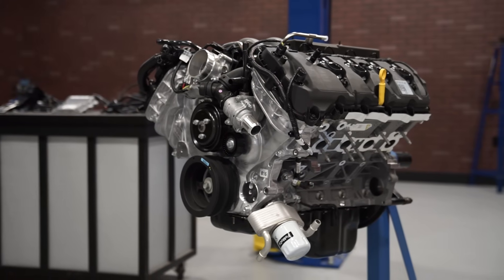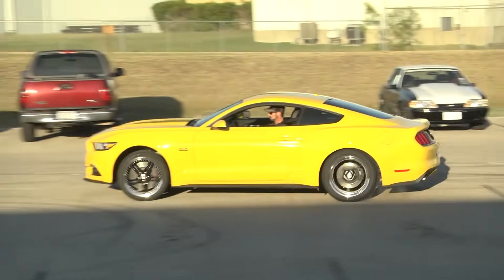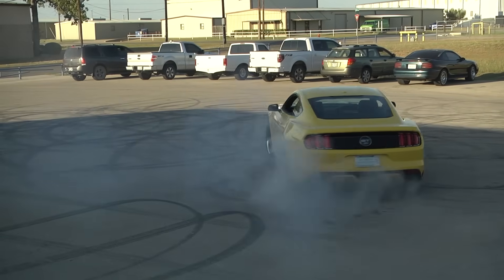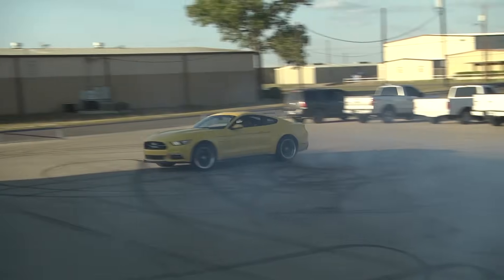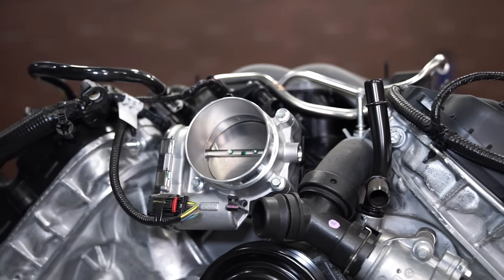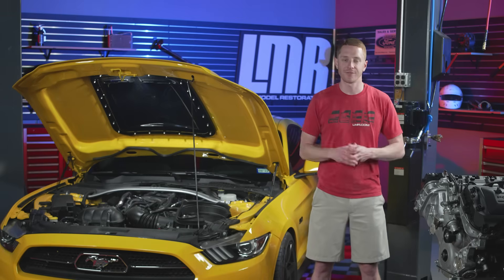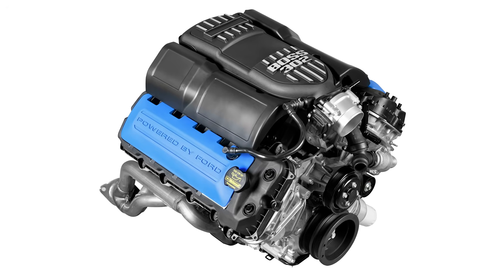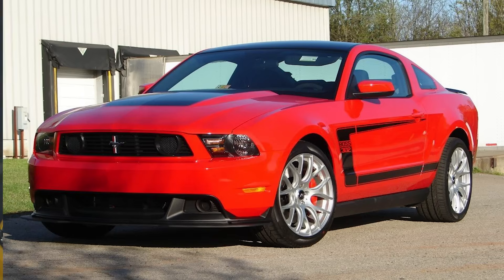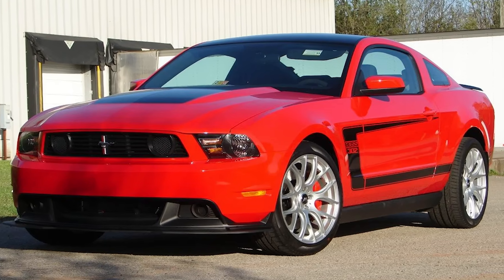The first major overhaul of the Coyote engine happened when Ford completely restyled the Mustang for the 2015 model year. The Gen 2 engine would serve as the powerplant in the 2015–2017 Mustang GTs. The primary focus of improvement for the second-generation Coyote engine was allowing it to breathe better. Most of these improvements came from lessons learned by Ford engineers when they developed the Roadrunner engine in the Boss 302. The short block remained largely unchanged, and center-forged connecting rods were borrowed from the Boss 302 since they are more durable for high-RPM operation.